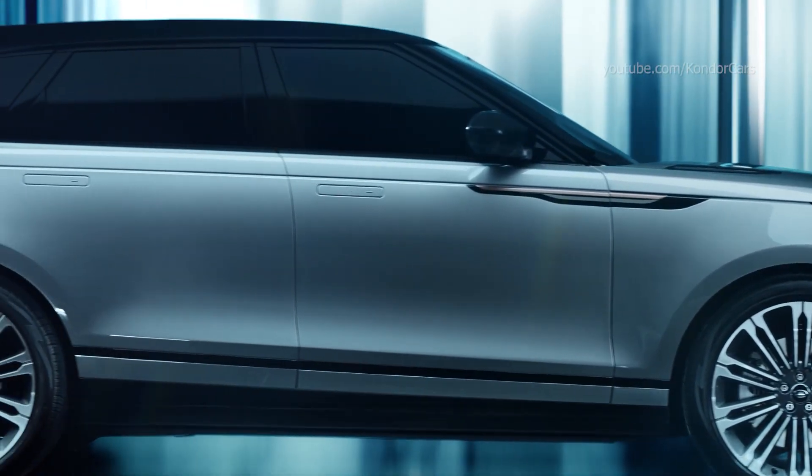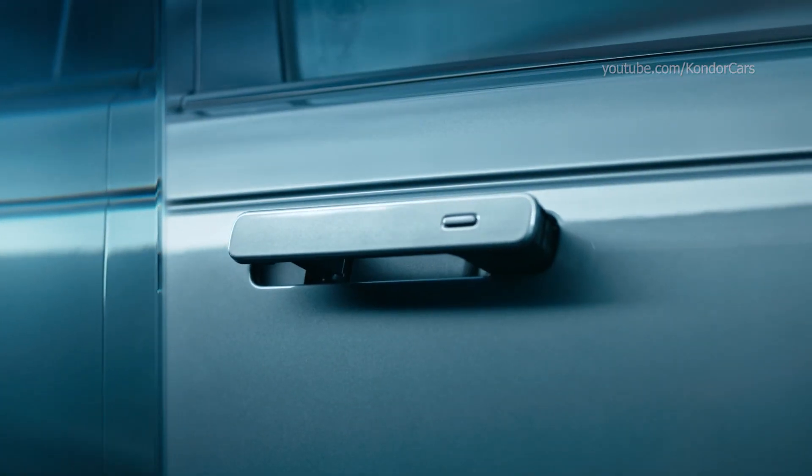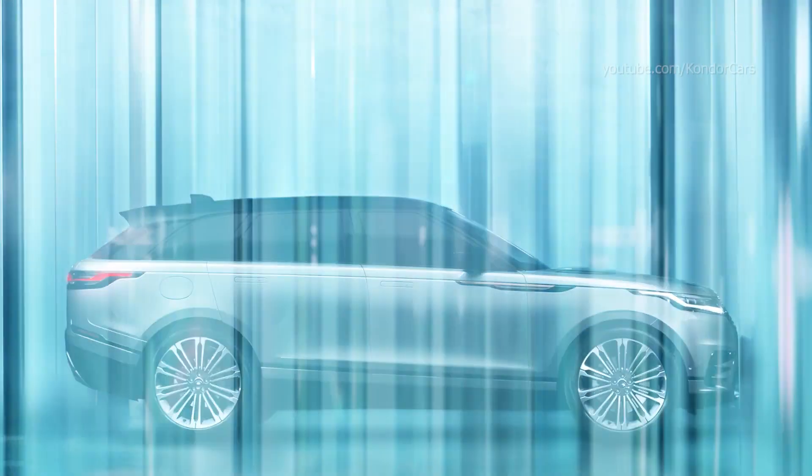Perfectly proportioned, with a dramatic silhouette, sculptured surfaces and flush deployable door handles, Range Rover Velar is desirable by design.